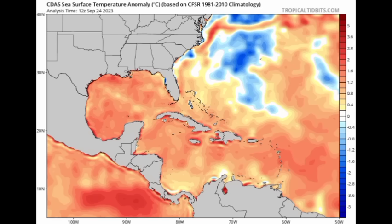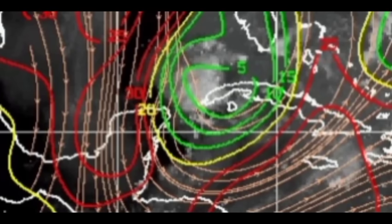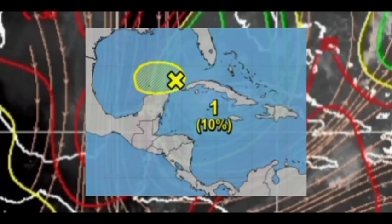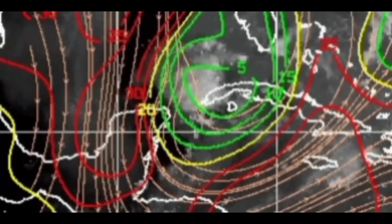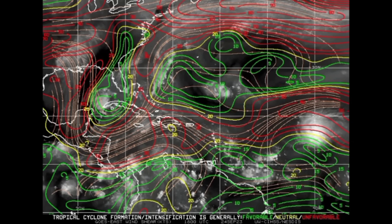Looking at this wind shear map — the white outline marks different areas. In the northwestern Caribbean, that white puffiness indicates the thunderstorms associated with the newly marked disturbance. Those red lines ahead of it indicate unfavorable shear — upper-level winds being very strong, displacing those thunderstorms and ripping the system apart. That's why I'm not expecting much development, and that's why the NHC only shows a 10 percent chance of something forming there. We also see unfavorable shear across most of the Caribbean and heading into parts of the main development region, with Philippe out there encountering that shear as aforementioned.